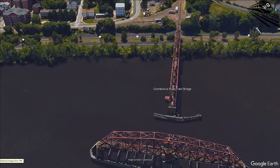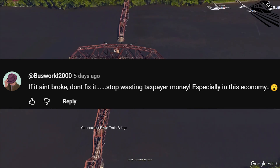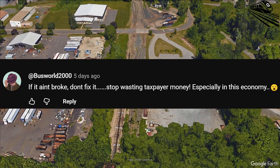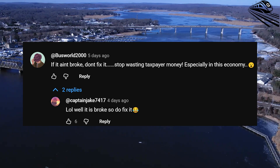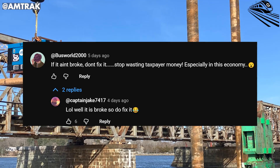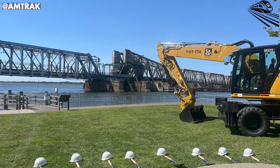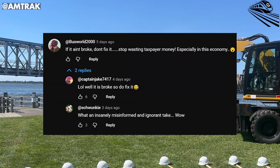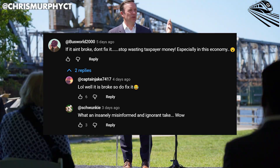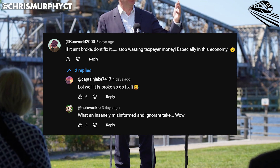Then came the backlash. Someone argued that the bridge didn't need fixing at all — that taxpayer money was being wasted in this economy. But that claim didn't last long before the replies arrived. One response, sharp but good-natured, pointed out the obvious: 'Well, it actually is broken, so yes, fix it.' Another voice, less patient, called the anti-rebuild stance an ignorant take. The thread became a digital microcosm of America's infrastructure debate — those who see spending as waste and those who see it as investment.